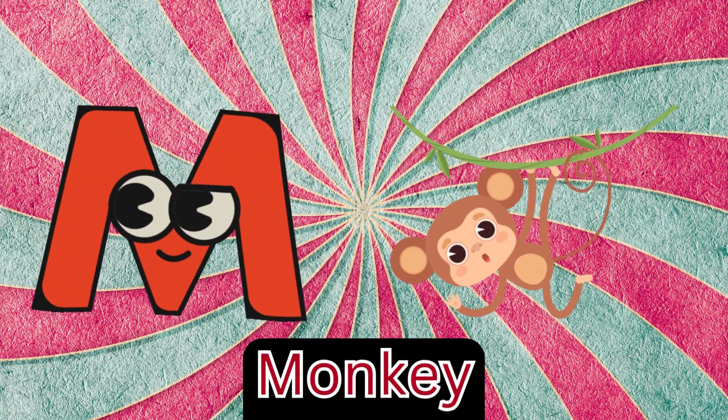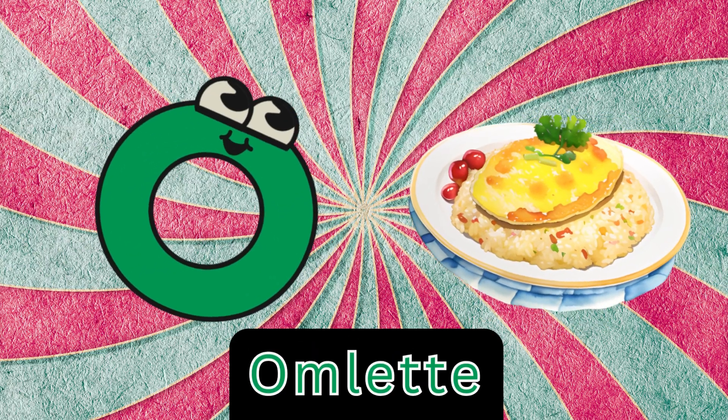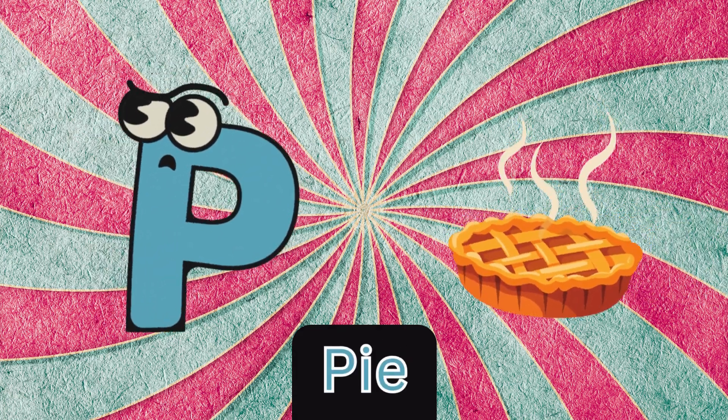M is for monkey, m-m-monkey. N is for nose, n-nose. O is for omelet, o-o-omelet. P is for pie, p-pie.